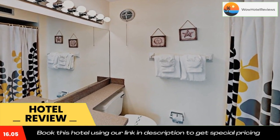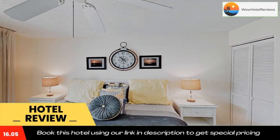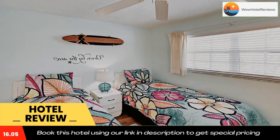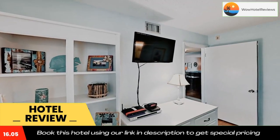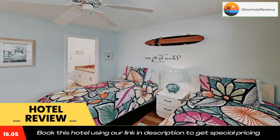The Palm Bay Club Unit 311 has a playground. Guests will be able to enjoy activities in and around Siesta Key like cycling. Saint Amos Circle is 10 miles from the property, while Sarasota Jungle Gardens is also 10 miles away. The nearest airport is Sarasota Bradenton International Airport, 11 miles from the hotel. Use our link in the description to get a special discount. Don't forget to like and subscribe to our channel.